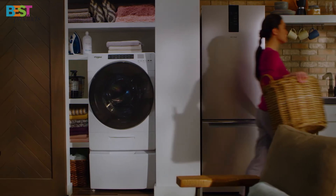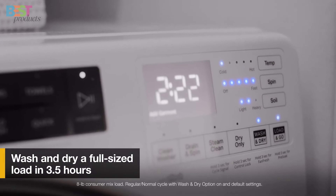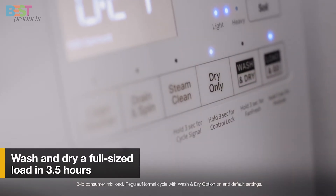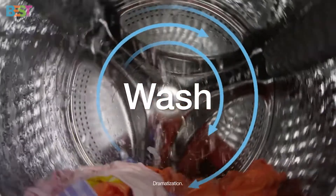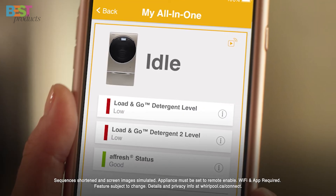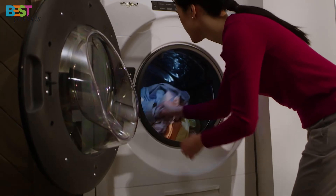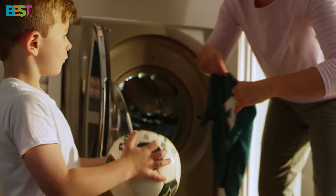Number 4: Whirlpool 3.2 Cubic Feet Front Load Combo. This is another space-saving solution. At 24 inches wide, it fits snugly into smaller spaces. One thing I love about this one is its flexibility — thanks to the ventless design, you can install it just about anywhere, no external venting required. It features 28 wash cycles and 7 drying cycles, including options for delicates and bulky items. And with the Wrinkle Shield and Tumblefresh options, your clothes stay fresh and wrinkle-free, even if you can't grab them immediately after the cycle ends. It's small but packs a punch for small households or apartments.